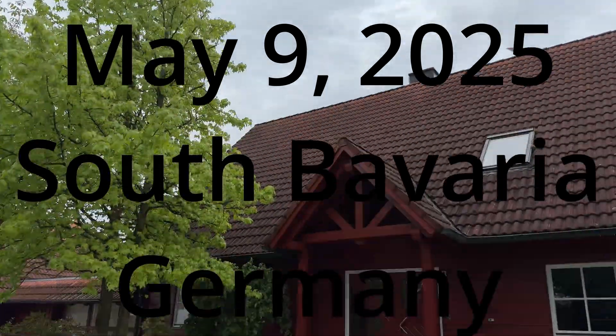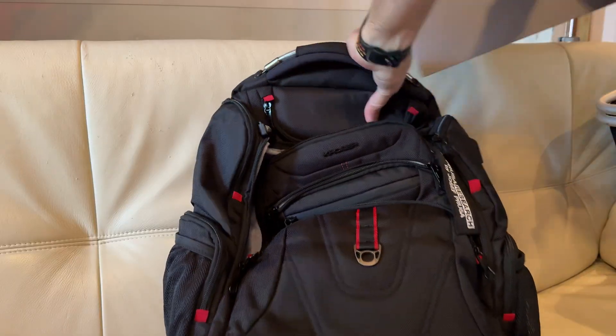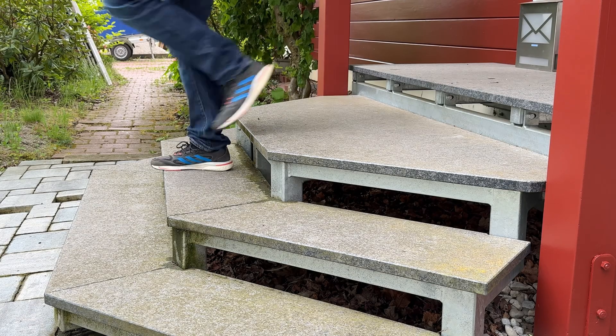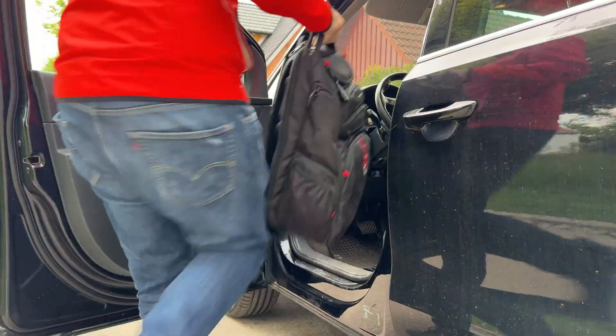The weekend of May 9th, 2025, I went on a road trip from southern Germany to Prague to visit the local Maker Faire for the very first time. I had no idea how much this weekend would change my life.